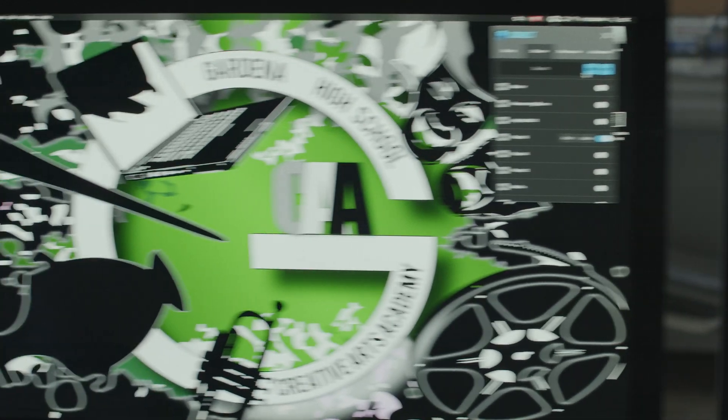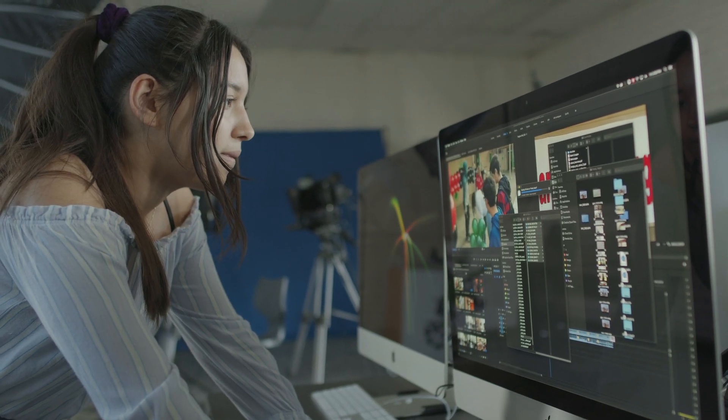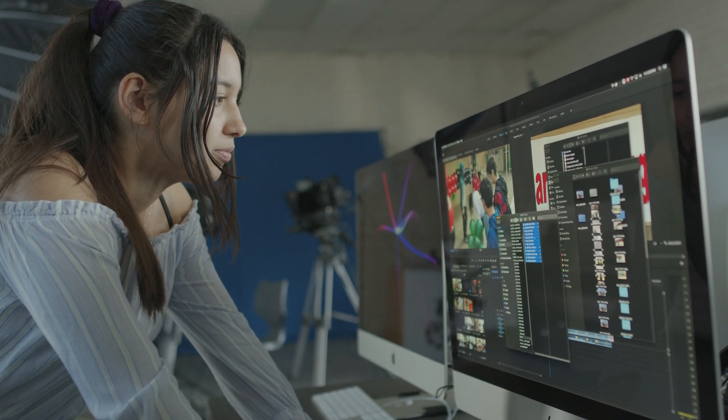I'm still applying for grants to try to tighten things up and give the kids equipment that they will see in the real world. When the students first come into my class, everything is pretty structured for them — they're learning basics of editing and just kind of following the steps.